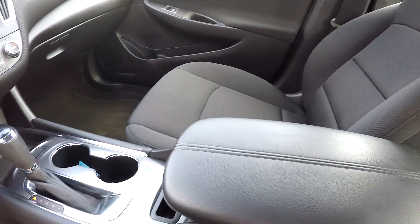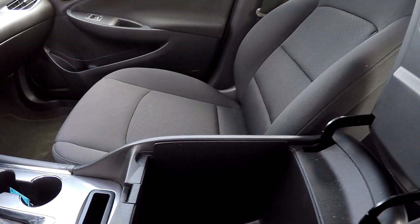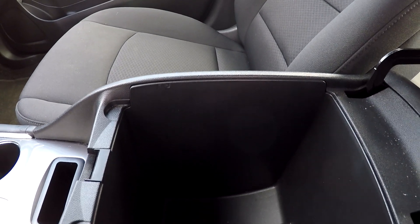You can also come and check out your middle console area here. You are going to have nice deep storage space there for you.